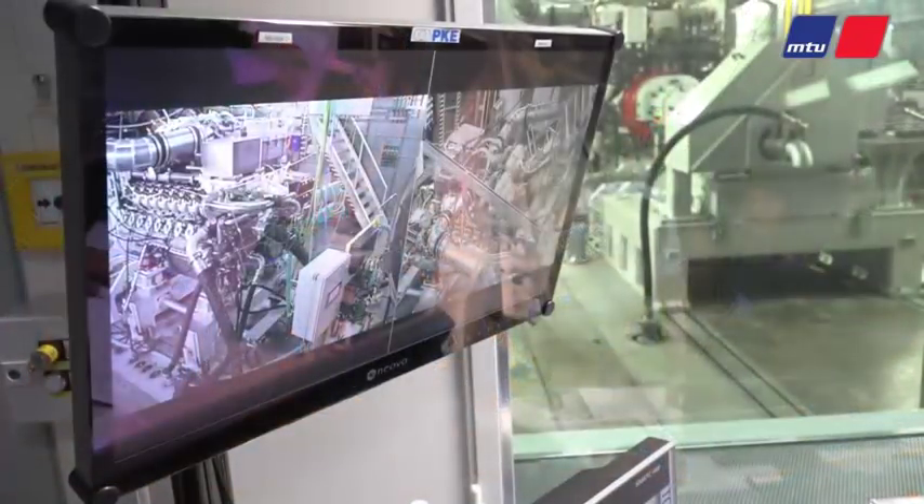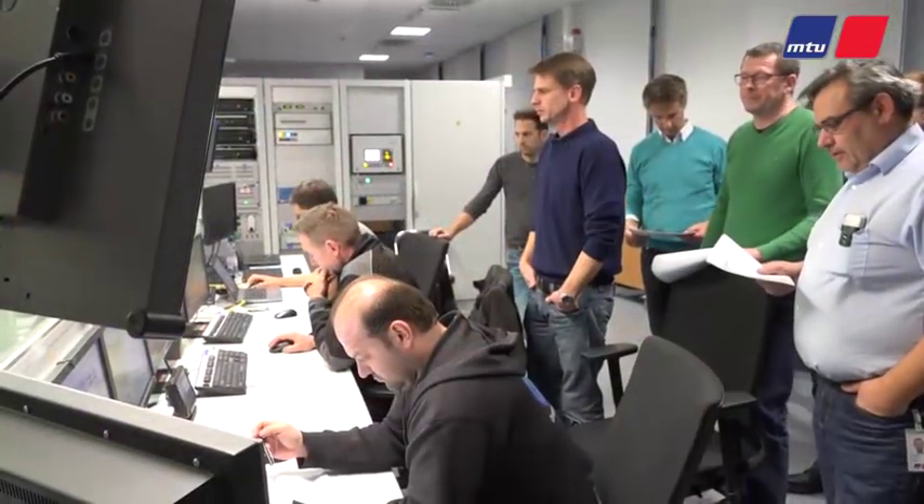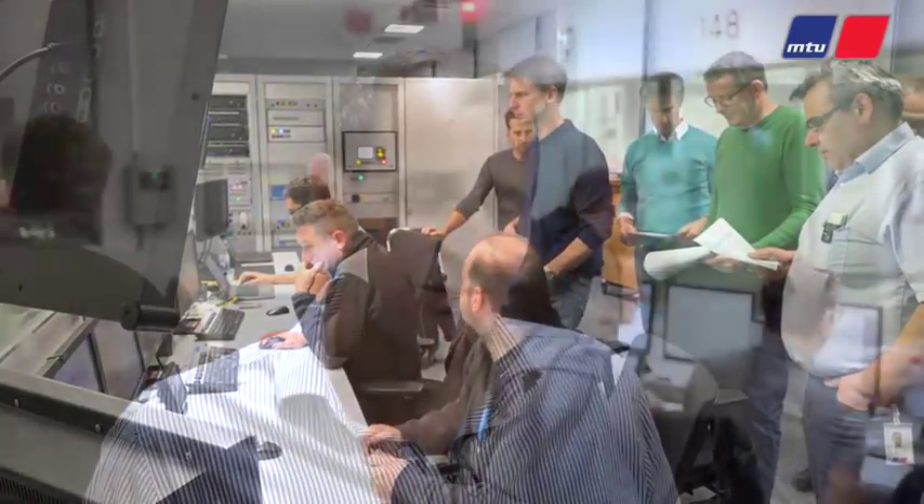Today we're performing a factory acceptance test for the first engines we're going to deliver for a project. It's for Rederije Dirksen in the Netherlands, for two vessels under construction by Strategic Marine. These are ferries and they will enter service next year.